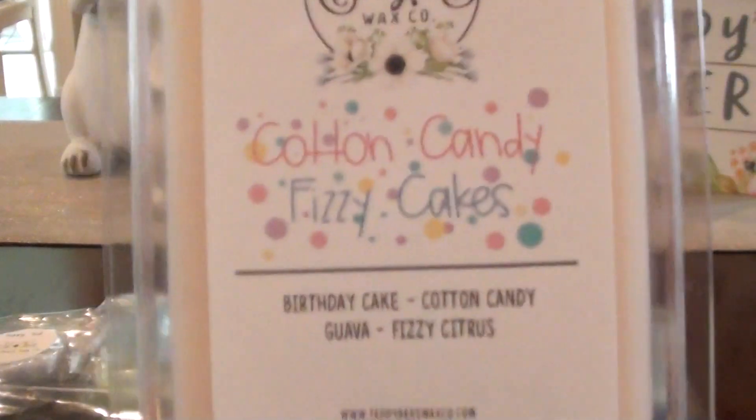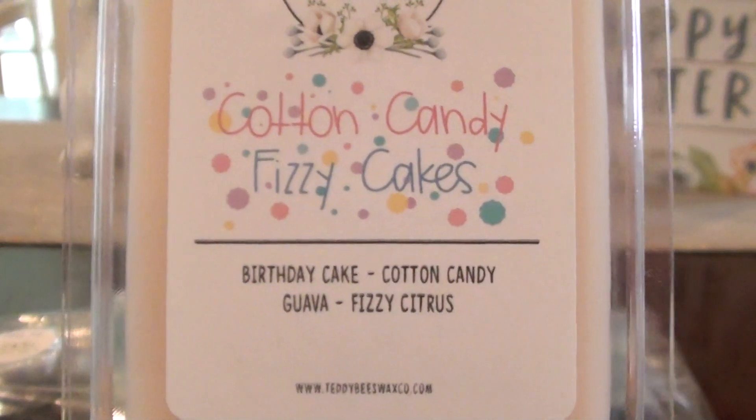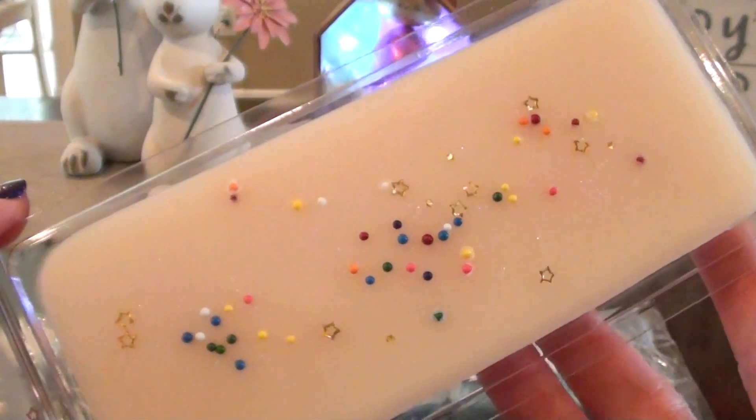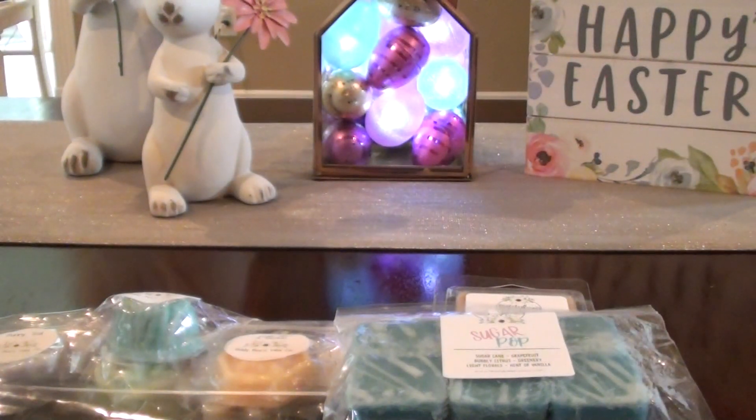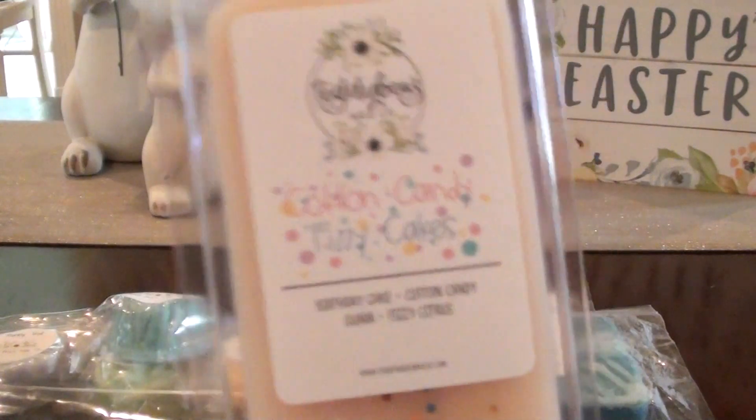So this one is Cotton Candy Fizzy Cakes. This is Birthday Cake, Cotton Candy, Guava, and Fizzy Citrus. Super cute on top — just her attention to detail in everything is really great. Oh, and this one smells really good. It's got Birthday Cake, Cotton Candy, Guava, Fizzy Citrus — so it's like Fizzy Pop with that Birthday Cake in there. I like the Birthday Cake. You can pick up the Guava or maybe the citrus kind of scent, and it kind of helps the Guava come out a little bit. I really like that one.